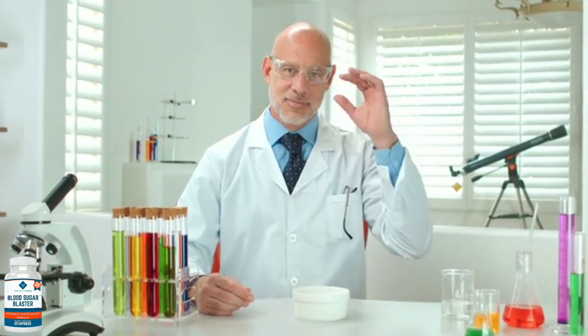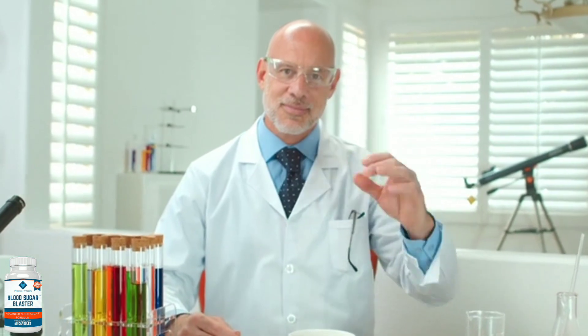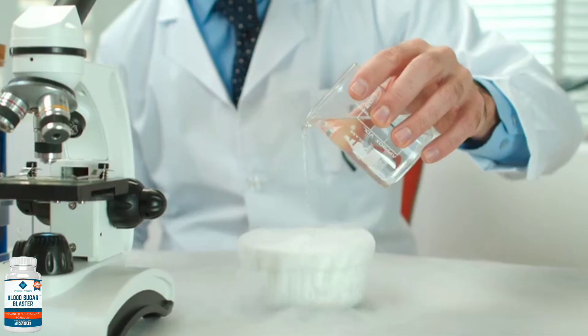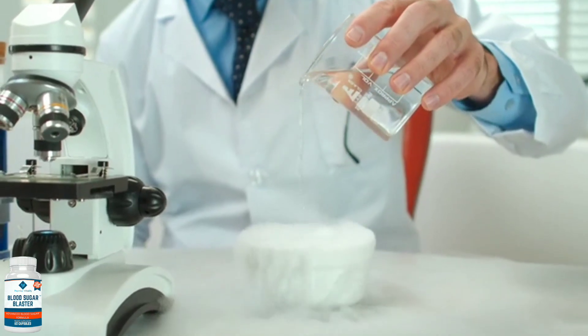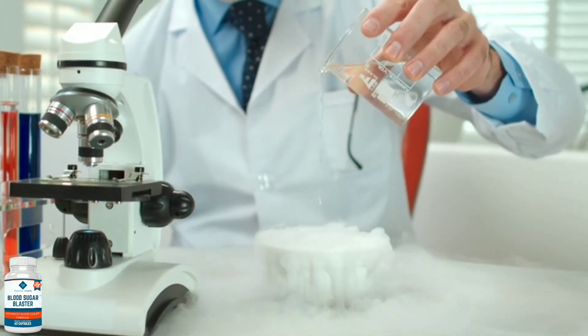Hello, my name is Ana and today I'm going to tell you everything you need to know about Blood Sugar Blaster before you actually buy the product. I also have two very important warnings, so pay close attention to what I have to tell you.